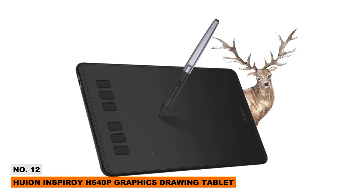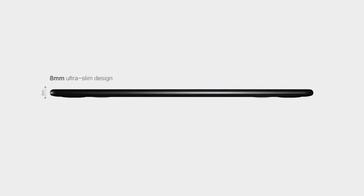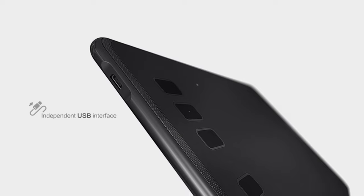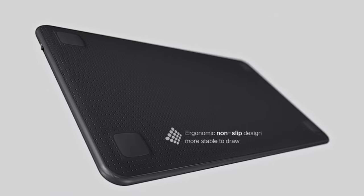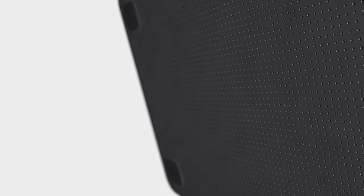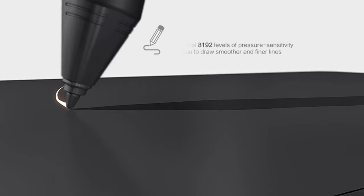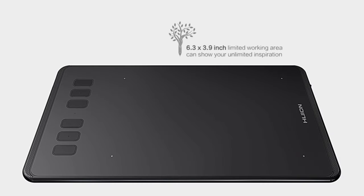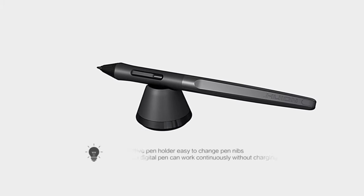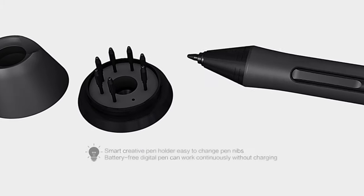Unleash your inner artist with the Huion Inspiroi H 640p Graphics Drawing Tablet. It transforms your computer into a digital sketchpad, using a battery-free pen with 8,192 pressure levels for a natural drawing feel. Fully customize six shortcut keys to streamline your creative workflows. Its slim, lightweight design enables easy transport between home, office, and school — one tablet, unlimited digital canvas possibilities.